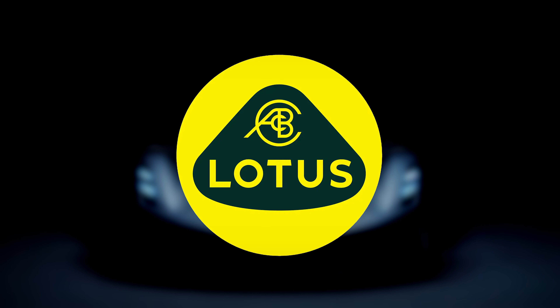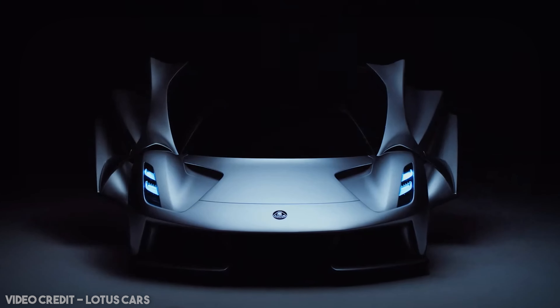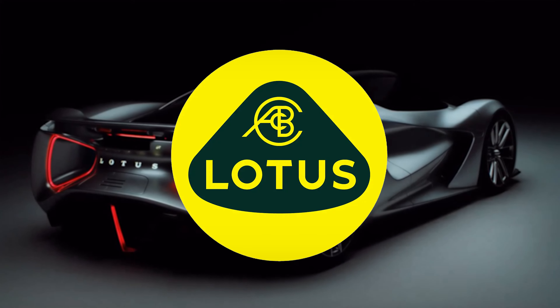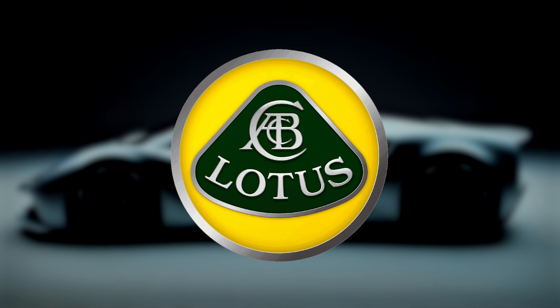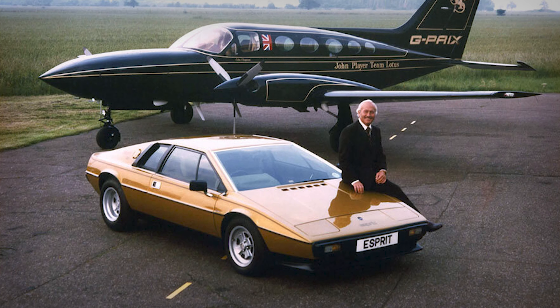Lotus is undoubtedly a classic brand. However, as the company moves into the EV era with 2,000 horsepower hypercars and SUVs, it can sometimes be difficult to remember what made them so iconic during their golden years. At one point, Lotus was best known for the Wedge.